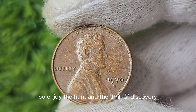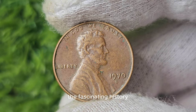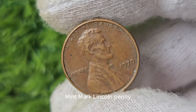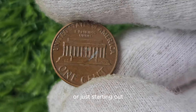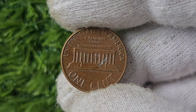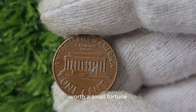The fascinating history and potential value of the 1970 D Mint Mark Lincoln Penny make it definitely one to keep an eye out for. Whether you're a seasoned collector or just starting out, who knows — you might just stumble upon a hidden gem worth a small fortune.